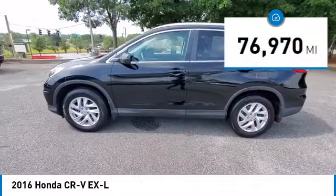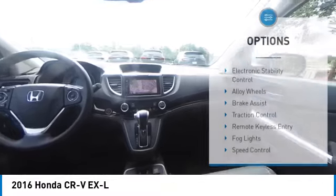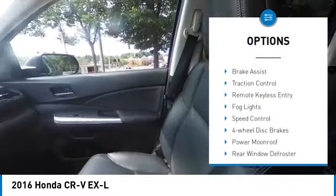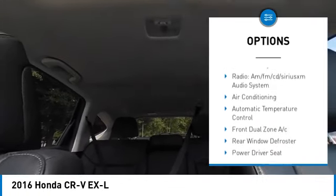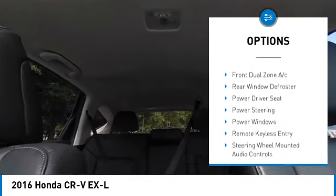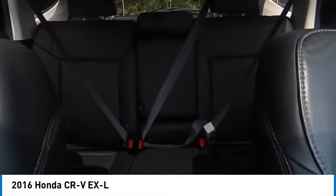This vehicle has less than 80,000 miles. Here are some of this vehicle's great options: electronic stability control, alloy wheels, brake assist, traction control, remote keyless entry, fog lights, speed control, four wheel disc brakes, power moonroof, and rear window defroster.